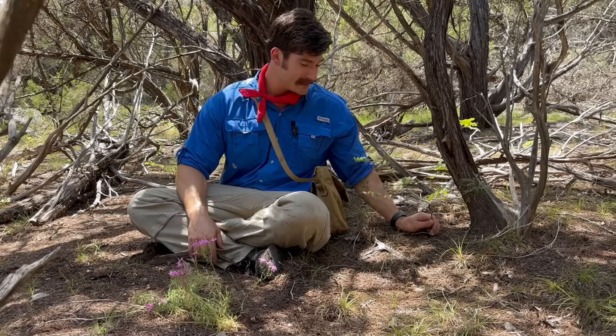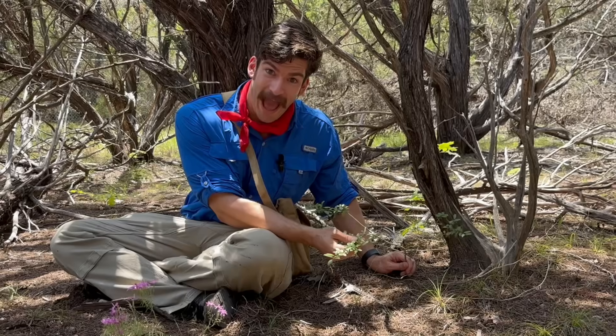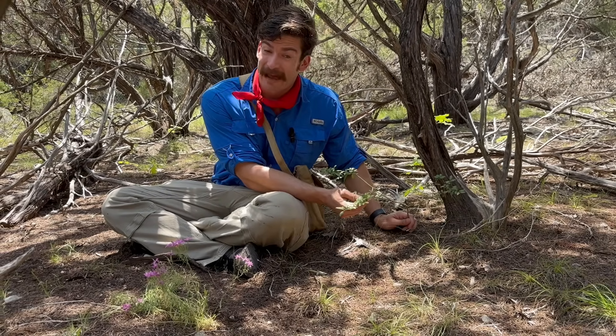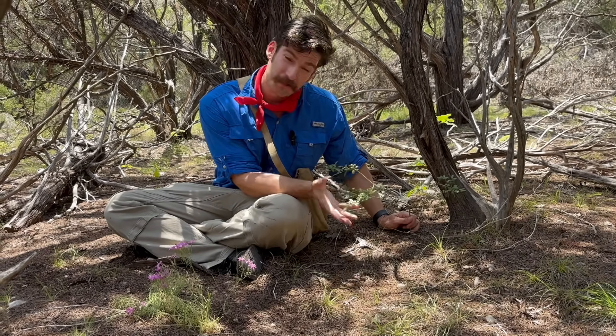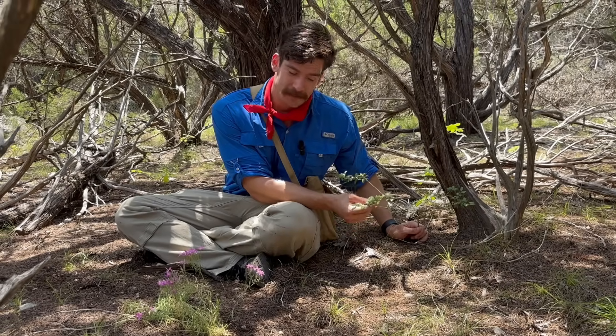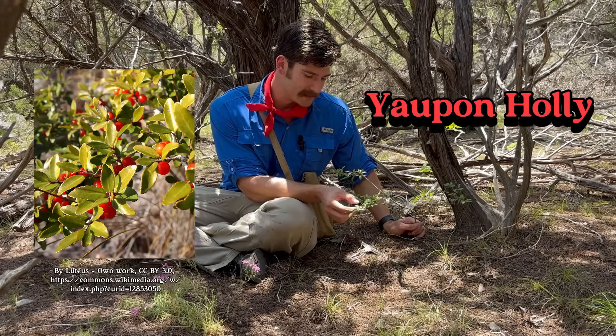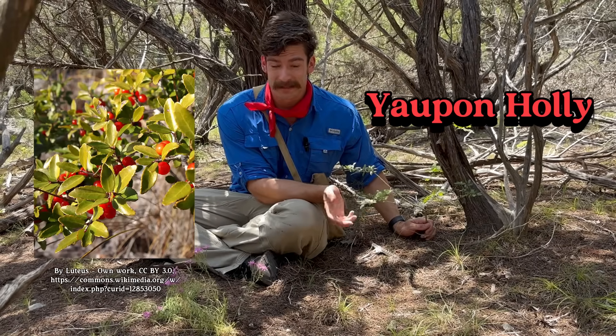Behind me here is another understory plant — this one is caffeinated. There are only two plants in North America that are caffeinated, and this is one of them in the dry, scrubby Hill Country. It's called yaupon holly. You can take the leaves, dry them out, and make a tea. Quite pleasant. It's also called black drink — that was the translation from the indigenous name. It's also called Ilex vomitoria.